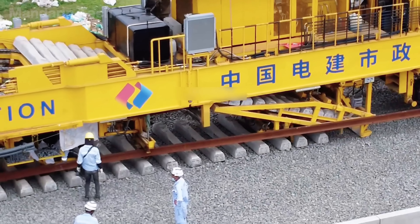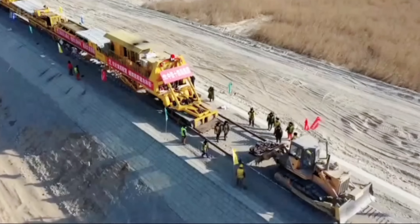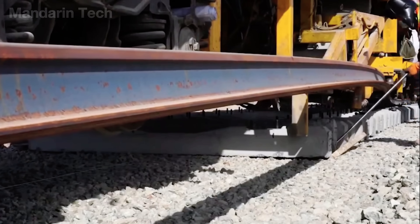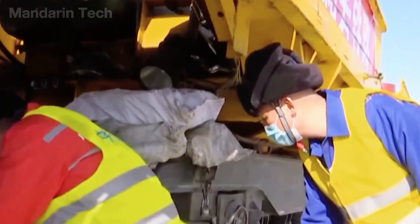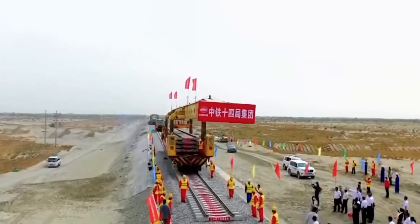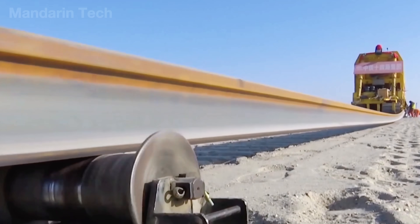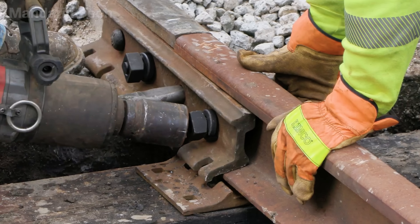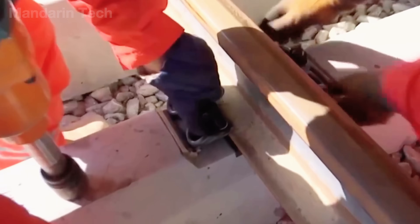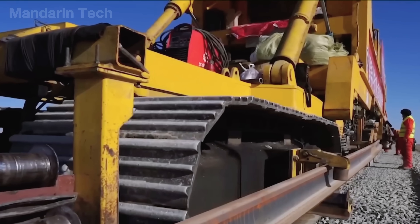These concrete blocks being installed are called sleepers, or railroad ties. They are placed evenly along the track bed to hold the steel rails in position and distribute the weight of passing trains. Workers align each sleeper precisely, then use a lifting frame to lower the rails onto them. Once fixed and fastened, they keep the track straight and stable, preventing it from bending or shifting under heavy loads. After the sleepers were secured, crews began laying the steel rails on top — each rail stretching more than 260 feet long, lifted by specialized cranes and carefully aligned. Workers adjusted every joint and gap to allow smooth expansion under heat, then tightened fastening clips. It took 11 months of continuous work to complete the hundreds of miles of track stretching across the desert.